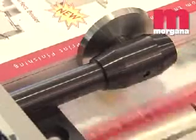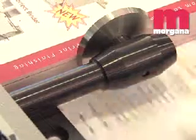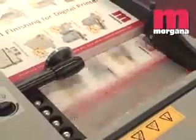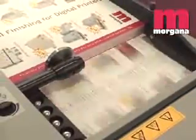The Auto Creaser Pro 33 is fitted with the new Morgana Posi-Feed feeding system, which uses a vacuum assist to drive the sheet positively up the feeding drum. This allows the feeder to be piled higher and to feed even the most difficult of stocks.